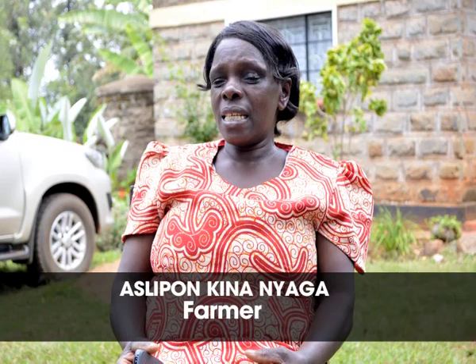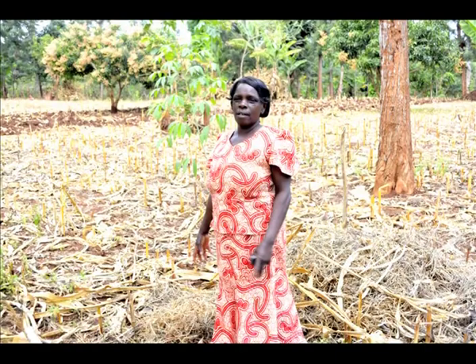We have to conduct many trainings — teachers come out and go to the field to demonstrate these technologies to farmers.